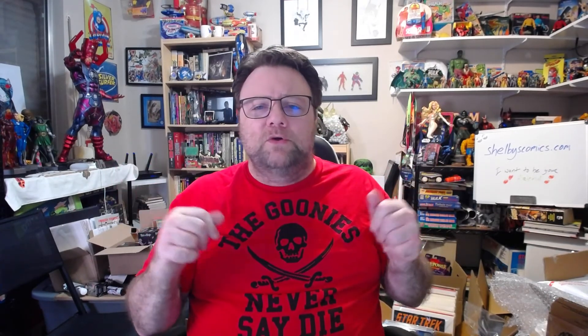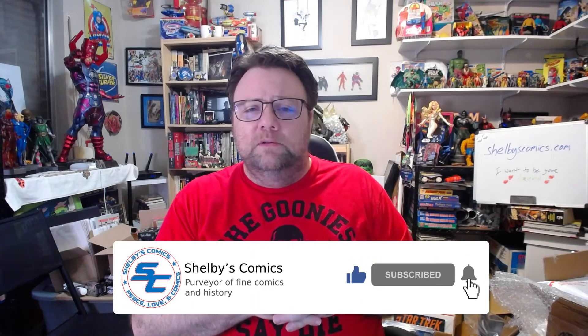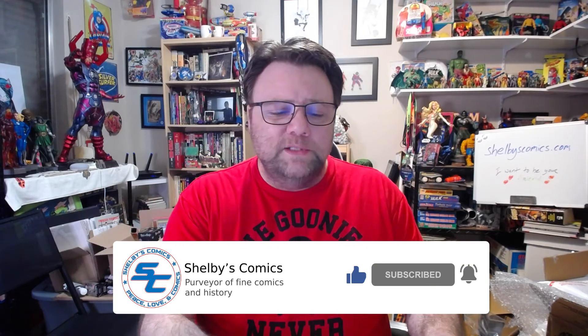All right, with that I'm done. Please like, comment, subscribe, and hit that notifications bell anytime you want to see other cool books and learn a little bit of history about them. Please check out Thunder God's channel for his Thursday auction. Thank you all, I appreciate you tuning in — and remember: peace, love, and comics. Bye y'all.